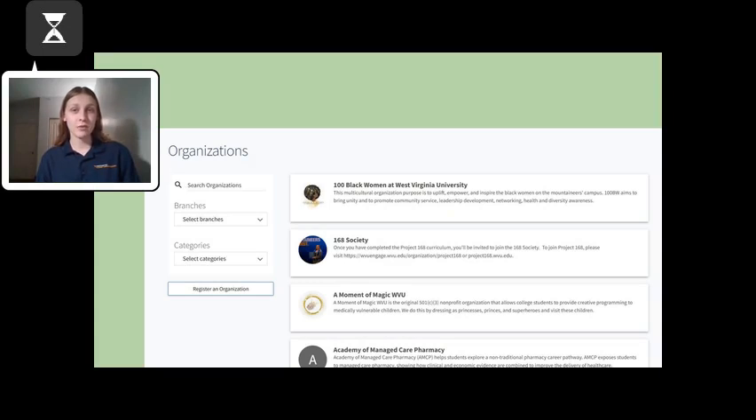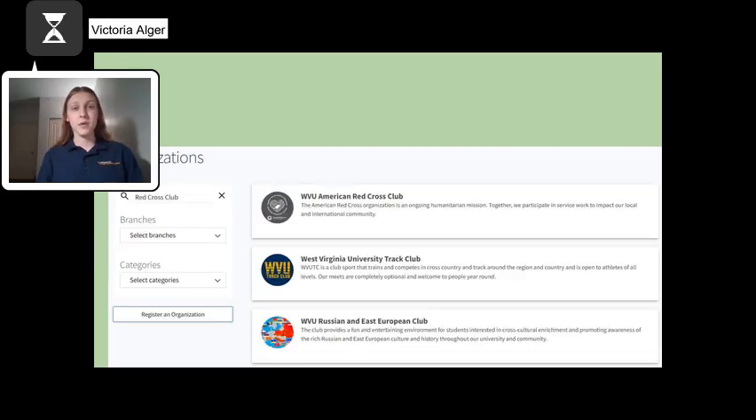If you have free time, it is fun to go through the organizations and see which ones look the most unique or interesting to you. If you already know of a club you want to join, or if you are curious about whether WVU has your desired club, search for the organization on the left.